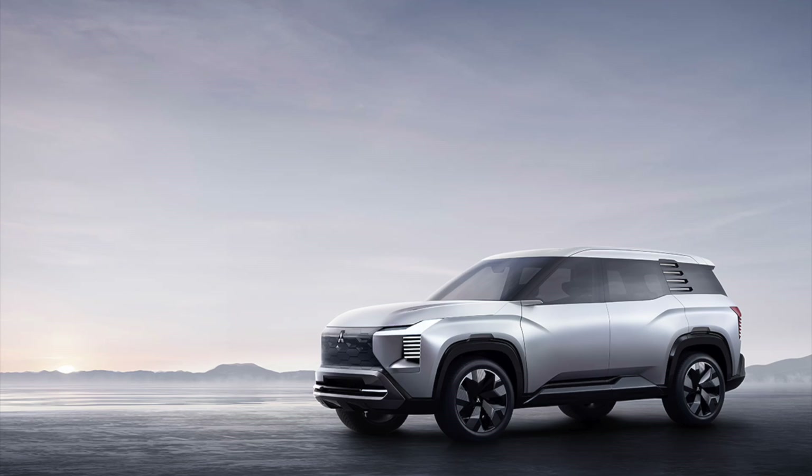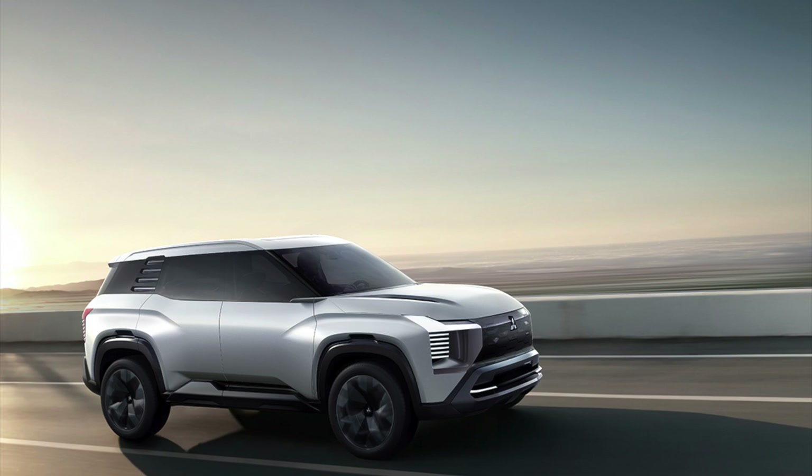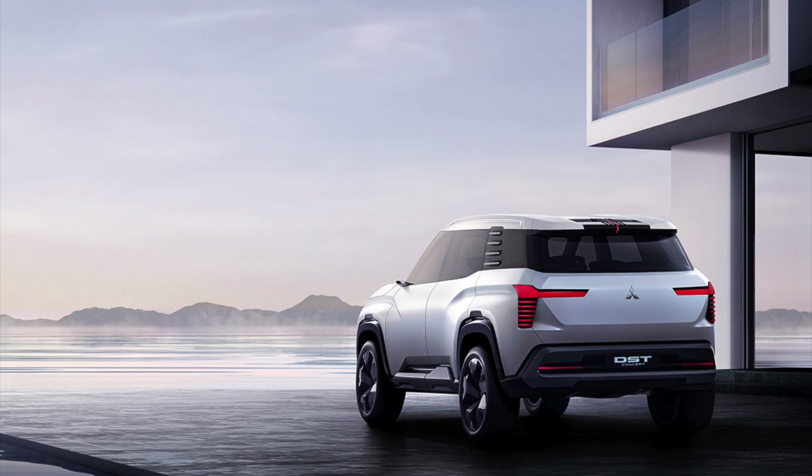Welcome to the Mitsubishi DST concept, a mid-size SUV making waves at the 9th Philippine International Motor Show. This SUV comes packed with bold design cues, so let's dive into the exterior.